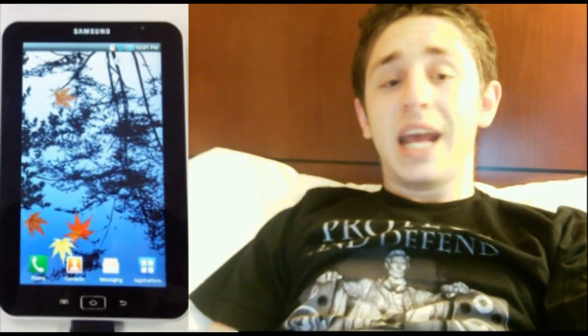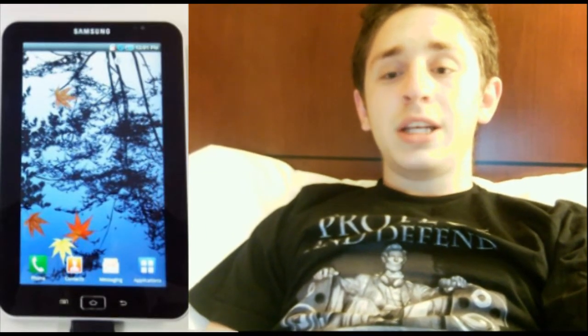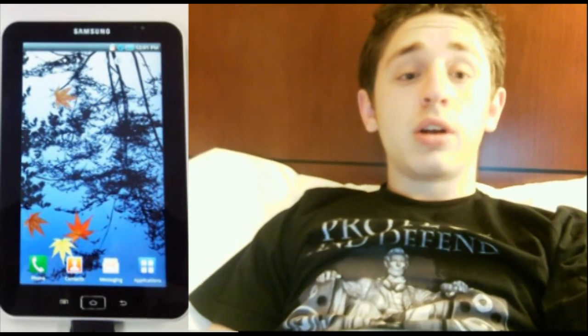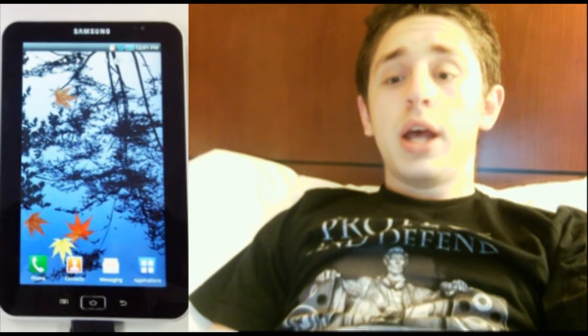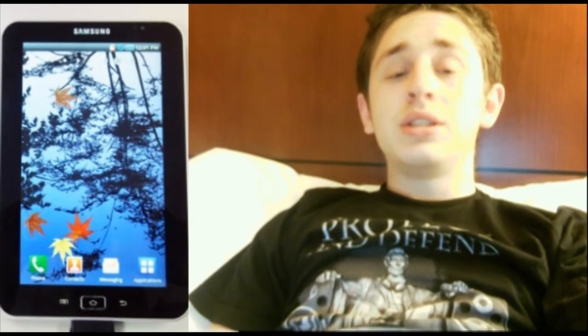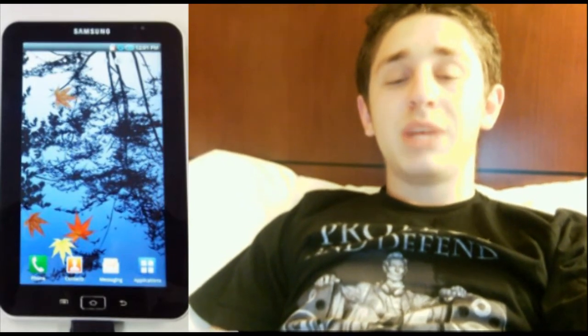The Samsung Galaxy Tab has a 7-inch Super AMOLED screen, which is the biggest Super AMOLED screen ever. It is running Android 2.2 with a 1.2 gigahertz ARM Cortex-A8 processor, and 16 gigabytes of on-board storage with a microSD expansion slot expandable up to 32 gigabytes. The Dell Streak will be available for $500 unlocked in the United States soon.